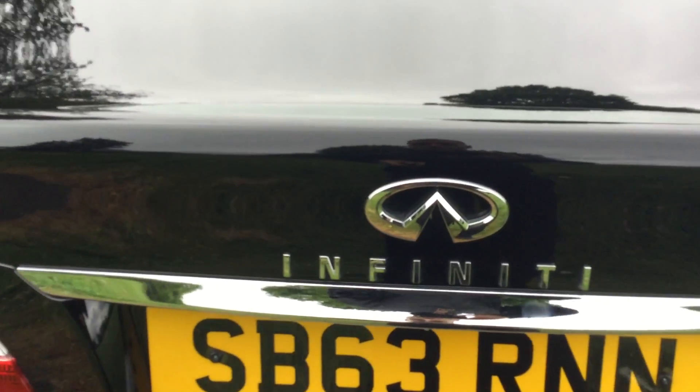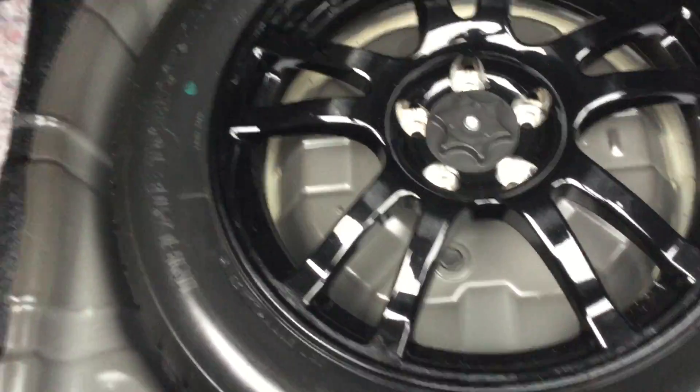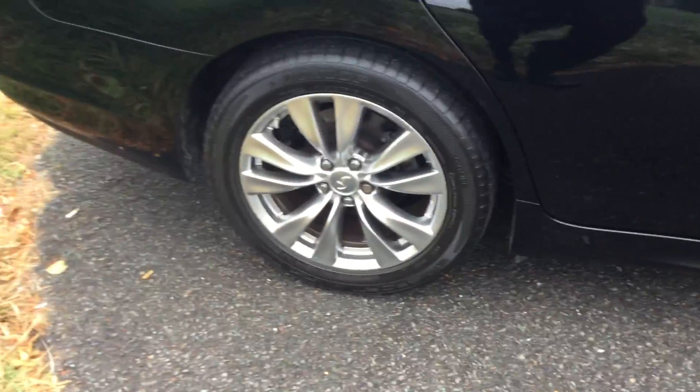I'm just going to open the boot for you so you can see the size of the boot. It's got the spare tire and the tools. All four alloy wheels are in good condition.